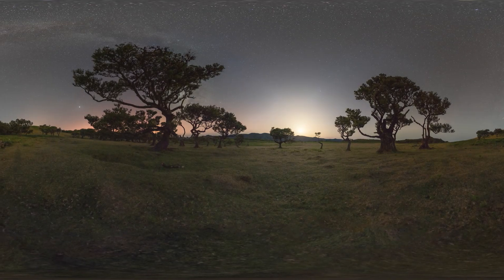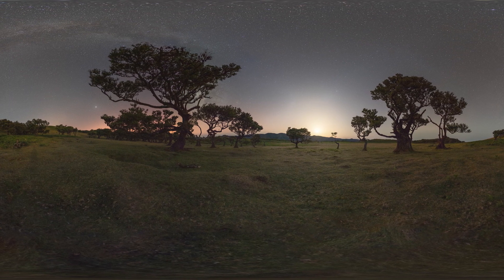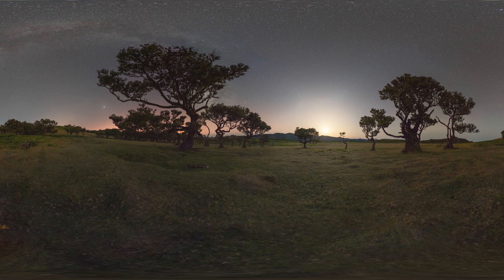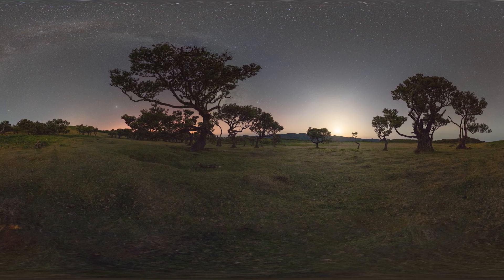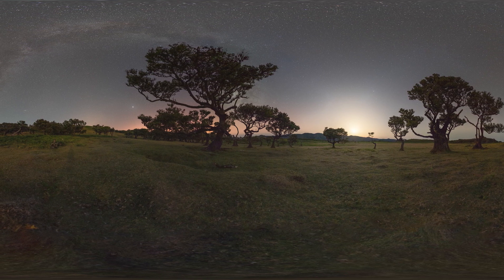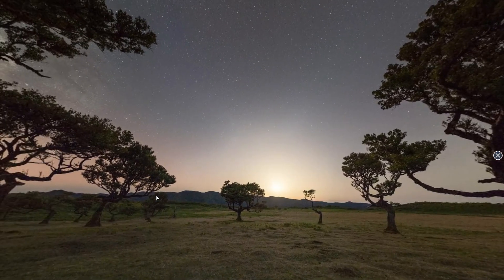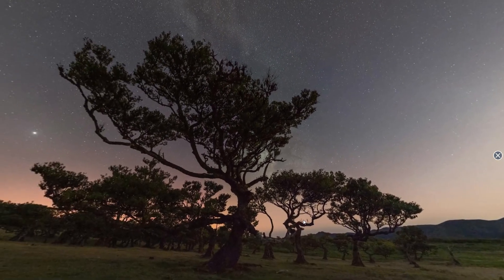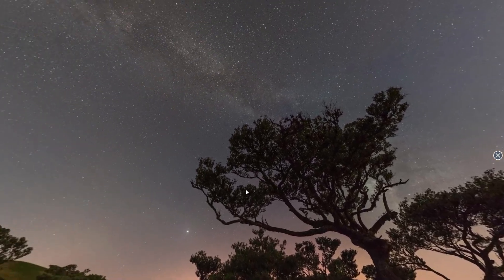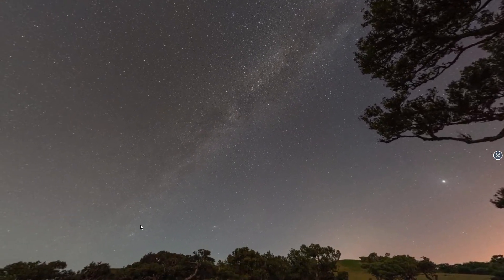This is what the image looks like in equirectangular format — a 2D flat rectangular image that's stretched, kind of like a world map is stretched into a rectangular format. If you view this image through VR goggles or upload it to a 360 VR client like Facebook or Memento 360, you can view it as an interactive VR experience and look around the panorama in 3D space.